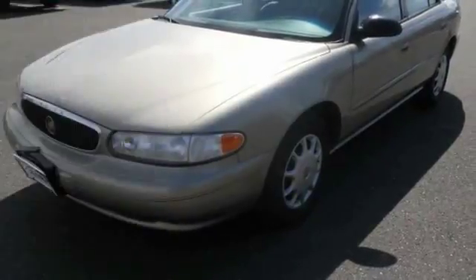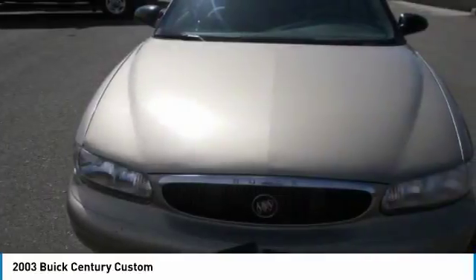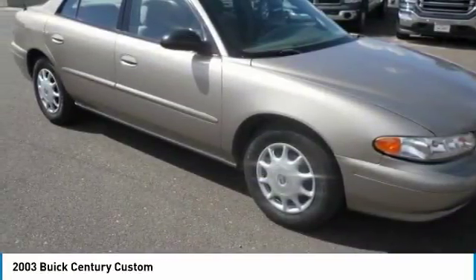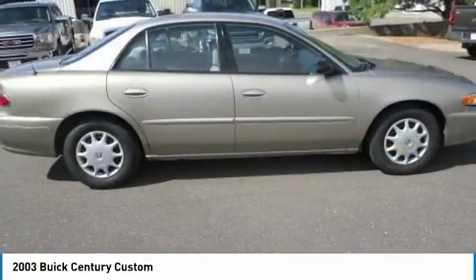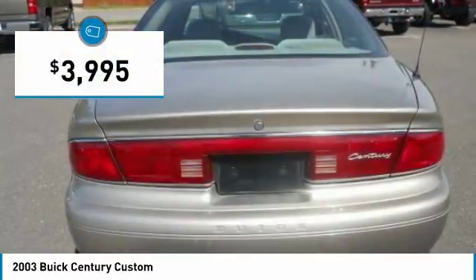The 2003 Buick Century. The Buick Century enjoyed a 15-season run as Buick's primary sedan. This mid-sized sedan comes with both front and rear bench seats, allowing for seating of up to six — a real rarity for mid-sized sedans — and is priced below $5,000.